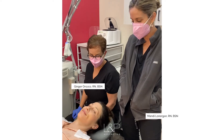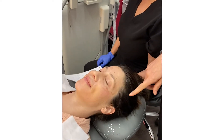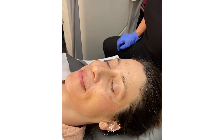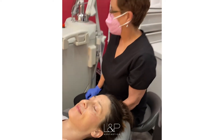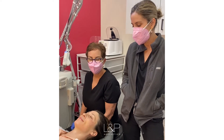Anita just had her BBL with Ginger. You can see how exciting — all these little browns are already starting to activate and come up. We put her in another room where she relaxed and numbed for about an hour, and then I brought her back for Halo.